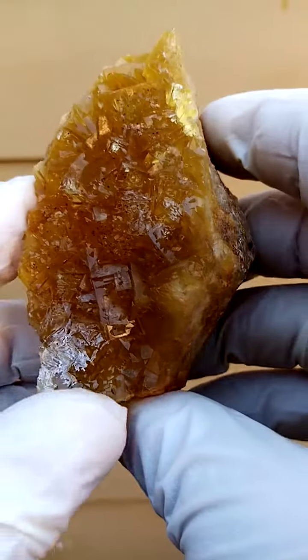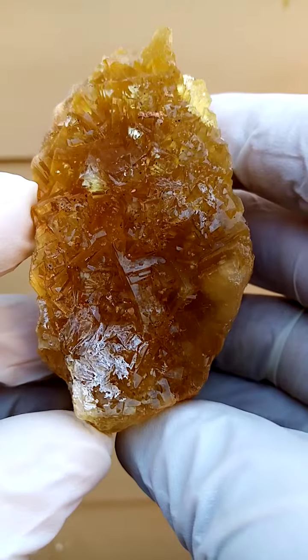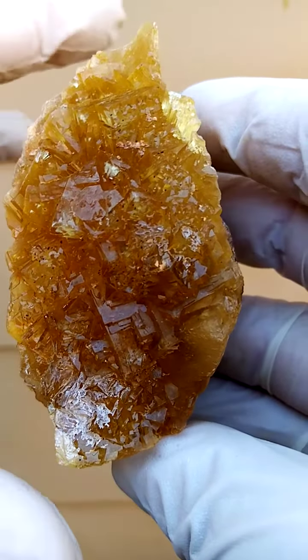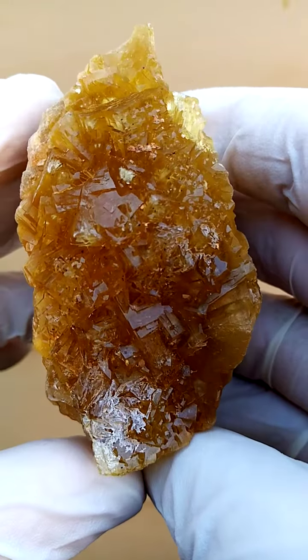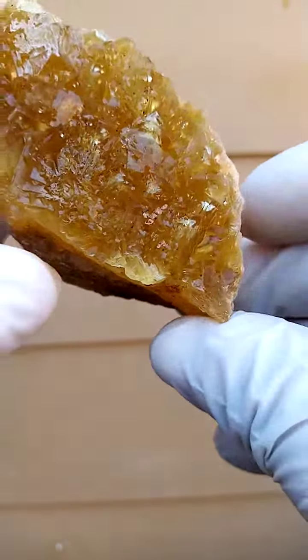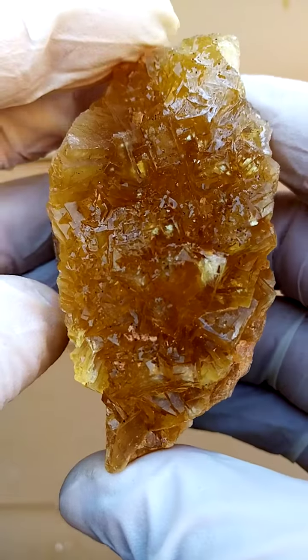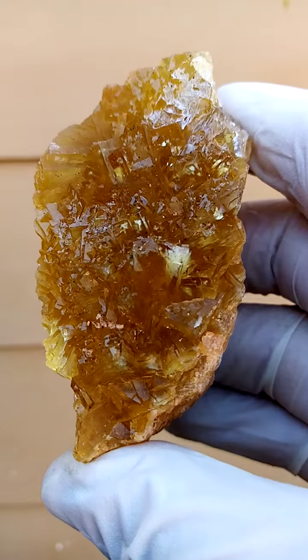The matrix would be quartz or chalcedony. Size-wise, we're looking at a hand length — well, more than half a hand size — so a pretty good size as well. Very impressive piece; the color is just quite magnificent, this dark honey yellow.